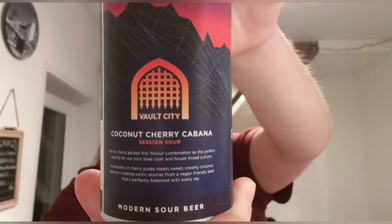Some guff on the back as usual. It says: 'We've cherry picked this flavor combination as the perfect pairing for our sour base beer and house mixed culture. Mountains of cherry puree meets sweet creamy coconut flavors, creating exotic aromas — a vegan friendly beer that's perfectly balanced with every sip.'